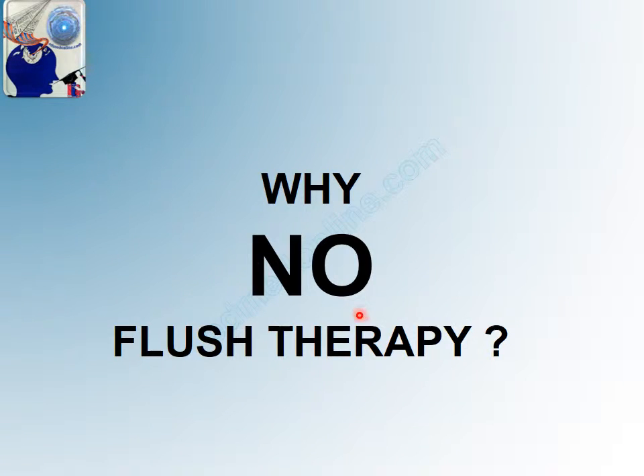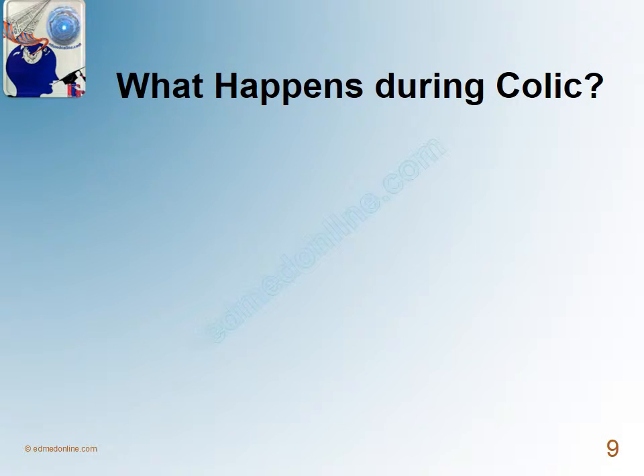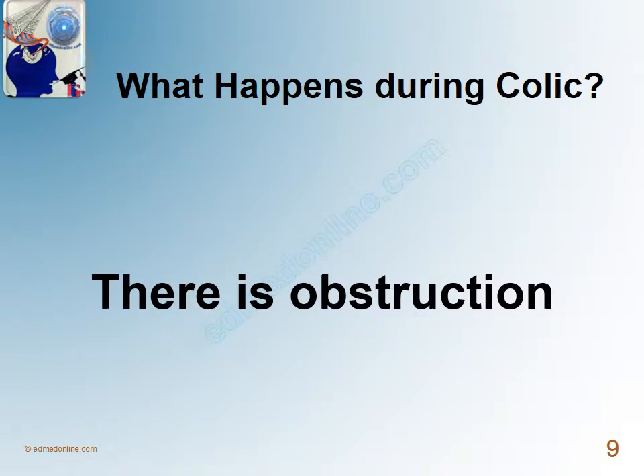Why no flush therapy? It has been proved beyond doubt that there is no scientific evidence to show the efficacy of any form of flush therapy. To understand why, we need to understand what happens during colic. Common sense says that during colic there is obstruction.